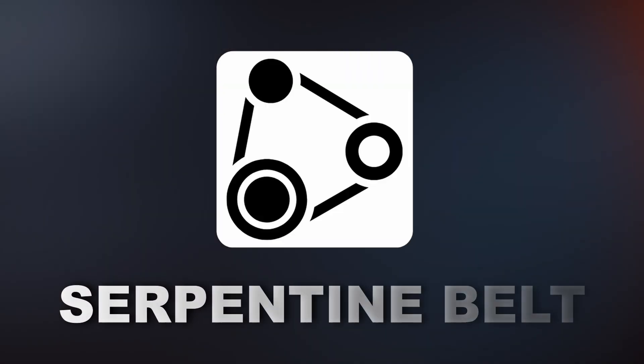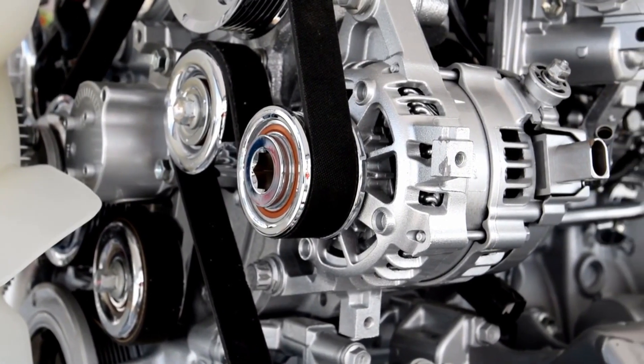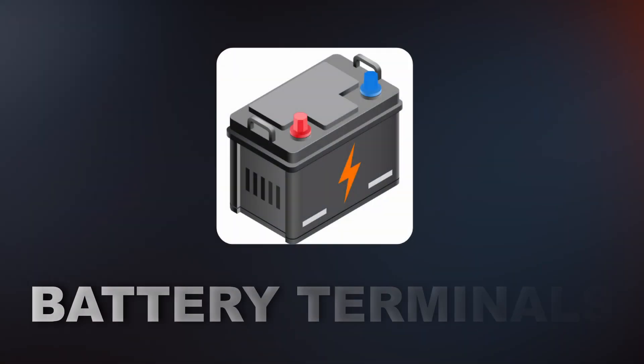The next cause is a bad serpentine belt. The serpentine belt helps the alternator spin and essentially charge your battery. If it snaps, the alternator won't be able to do its job anymore, resulting in a weak battery.